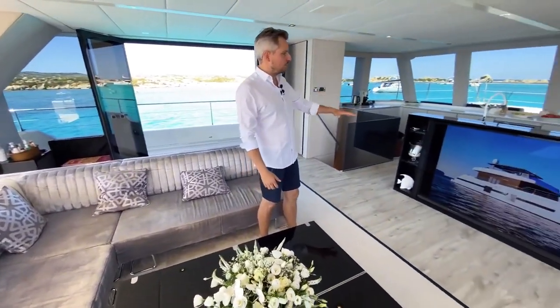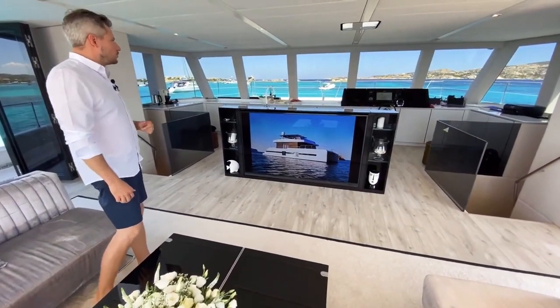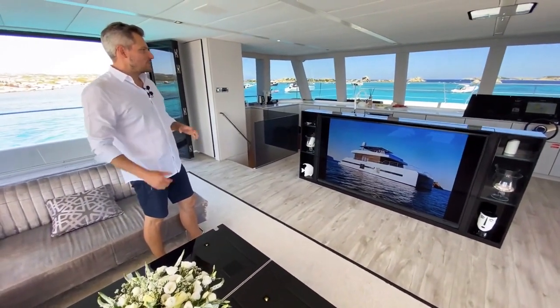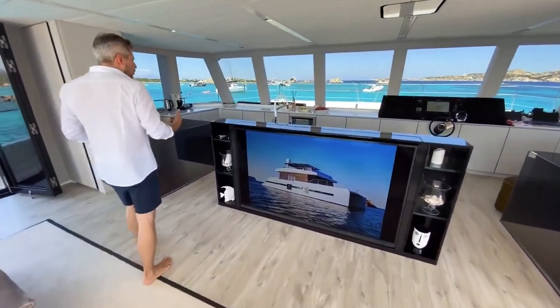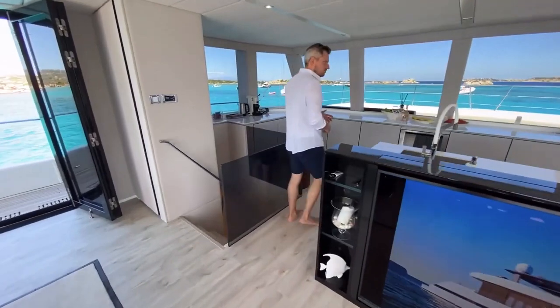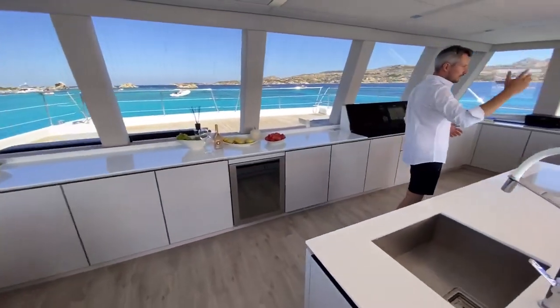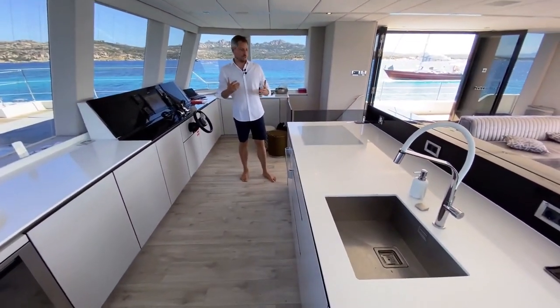Even the TV is on a rise-and-fall mechanism so it doesn't obstruct the sea view when you look out to the front, where the cockpit is also hidden nicely to integrate with this open-space kitchen. You can host a party for a huge number of guests because you have all this space — and there's even another level, the flybridge, which you'll see later, where you can have even more guests.